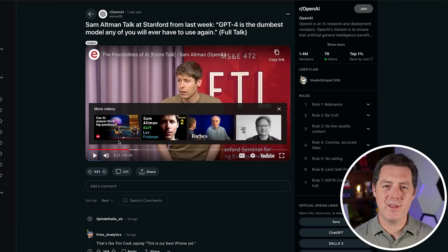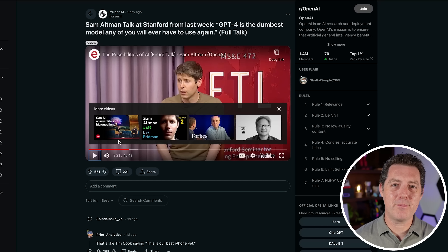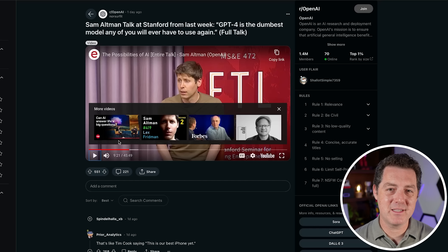Another thing he talks about is the fact that they're not sure how to productize PhD-level intelligence and how to actually deliver the most value to the world — they're kind of building the plane in the air while flying it. He says they're wrestling with how, when they make not just grade school or middle school level intelligence, but PhD-level intelligence and beyond, the best way to put that into a product and have a positive impact on society. They don't know the answer to that yet.